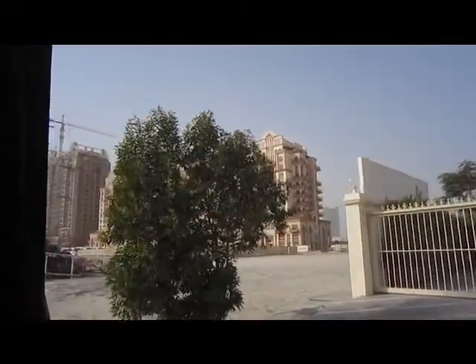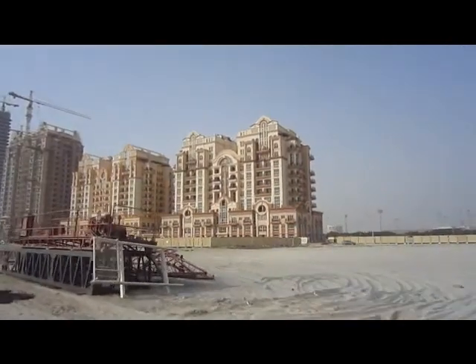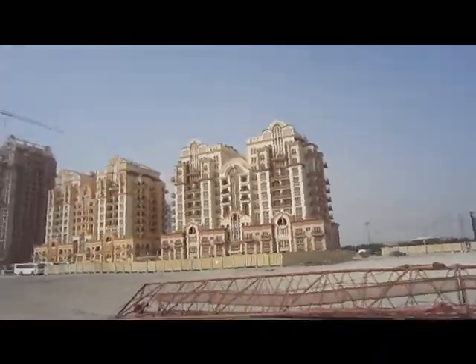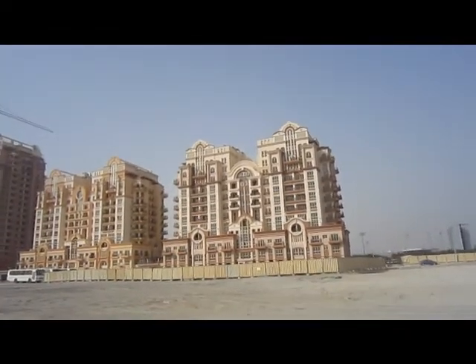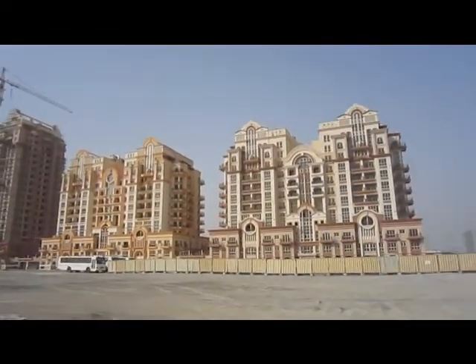So here we are in Dubai Sports City. This is the Canal Residence. The first building on the right there is the Mediterranean, which is nearly ready for handover. The second building is the European, and then we have the Venetian.